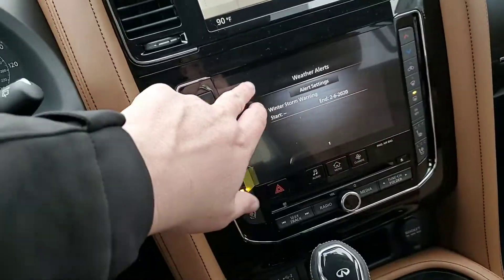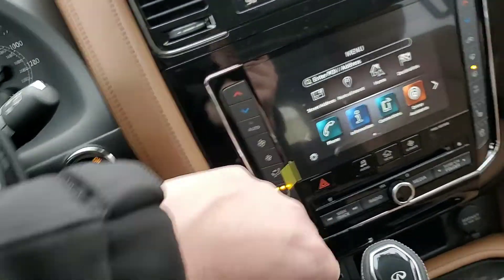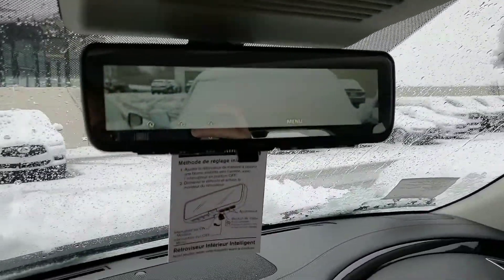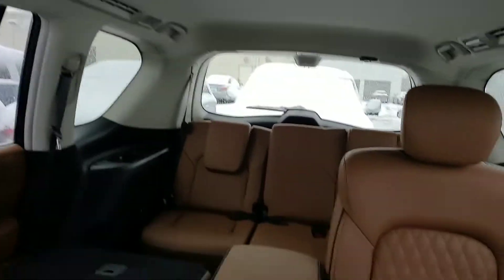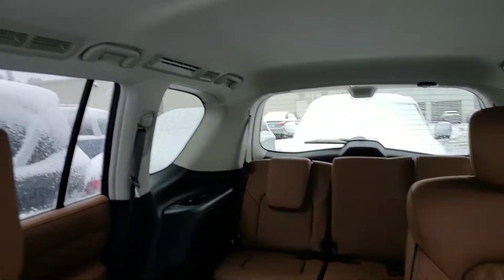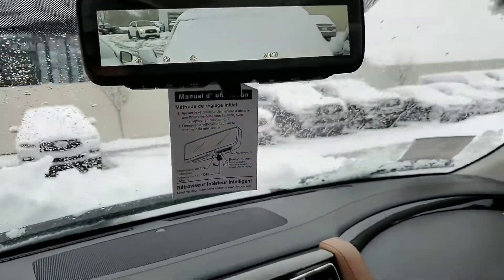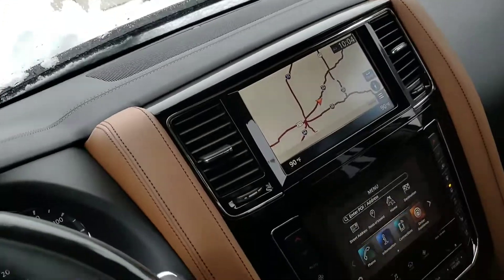Some of the neat features that the Infiniti has — Sirius XM weather. One of the things I love about this vehicle is your smart mirror. So if you've got a full load and you have people in all of your back seats, you can flip that on and you will be able to see directly behind you. And if you don't like that view, you can just flip it back and it's back to normal.